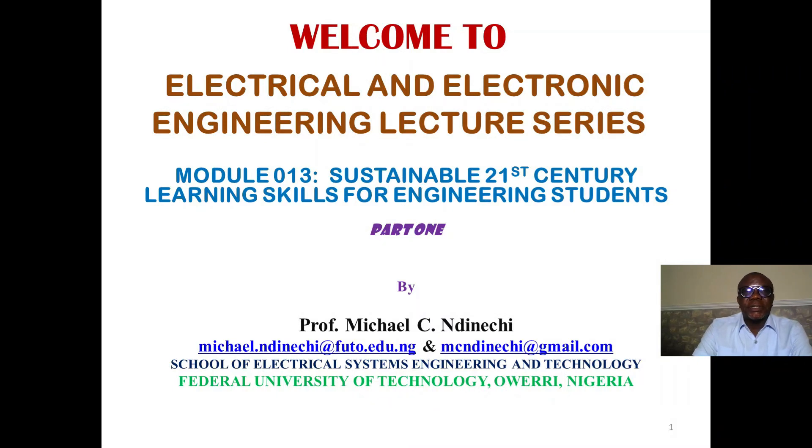Welcome to the Electrical and Electronic Engineering Lecture Series. Your anchor person is Professor Michael Sindinechi. Our topic today is Sustainable 21st Century Learning Skills for Engineering Students.